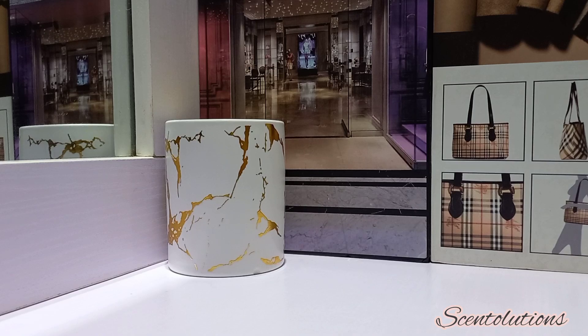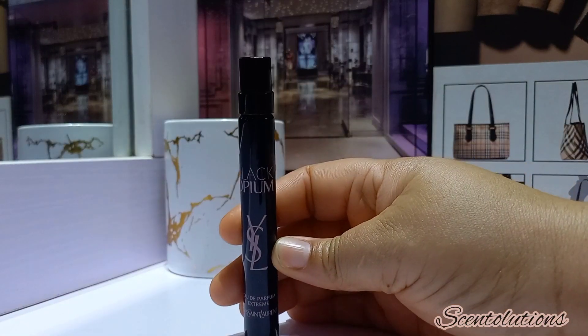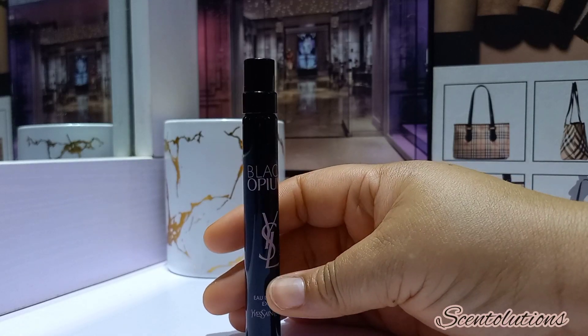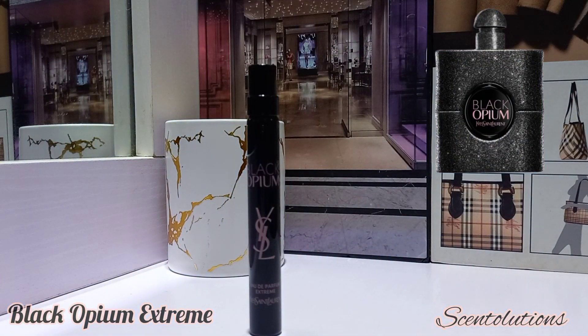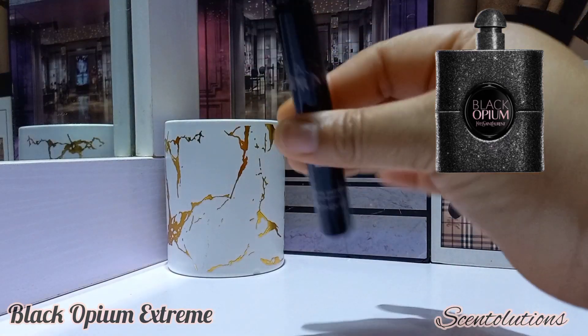Another one I have in a travel spray is YSL Black Opium Extreme. This one feels like you're drinking black coffee — that feeling of being in a cafe and drinking a warm beverage to warm yourself up in cold weather. Anything from the Black Opium line does that for me, but I find the Extreme version very effective at generating warmth even more so than the others. I love it and recommend it for cold weather if you're a Black Opium fan.